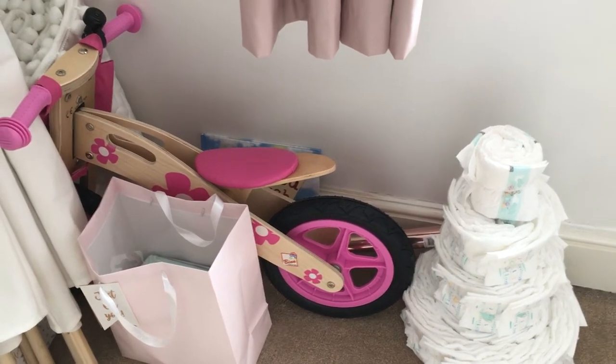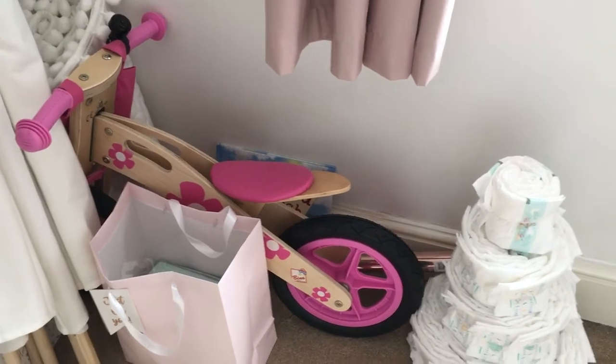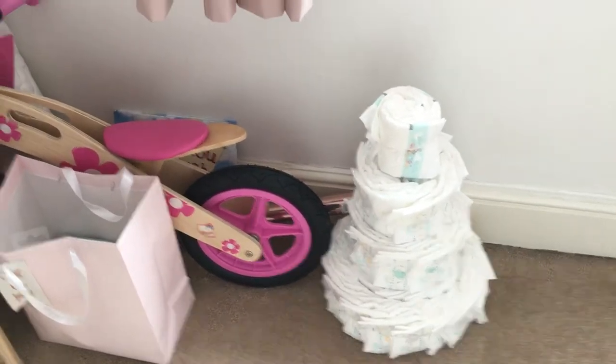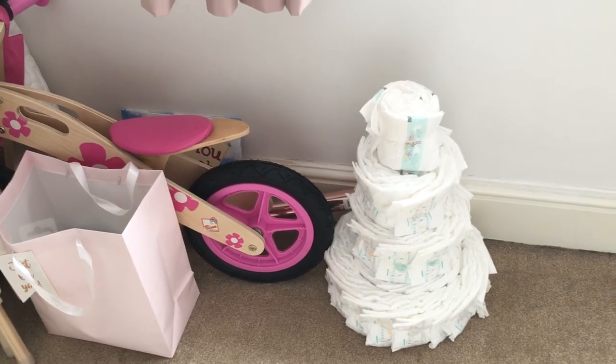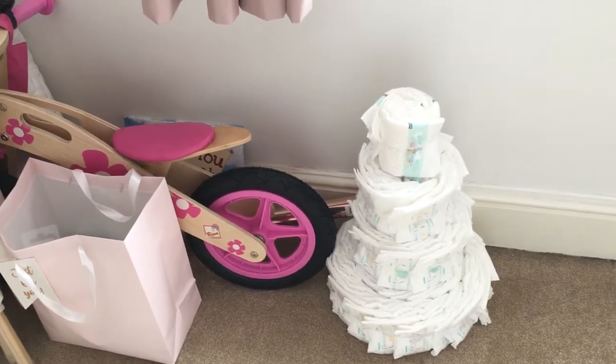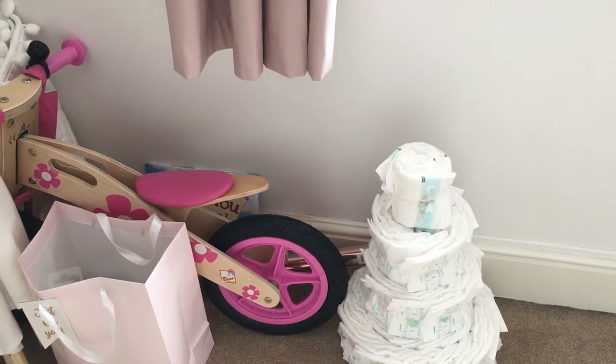I got the balance bike from someone on Facebook, and I got a book from Aldi — it's about £2.15. Here I have a nappy cake that I started making for a friend who's due a baby in September. I just need to get some ribbon to decorate it properly and then I can drop it off to her.